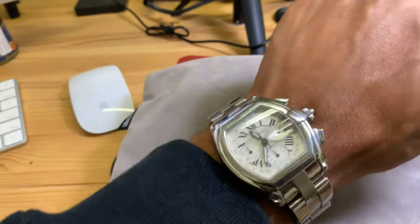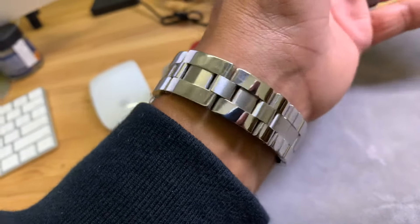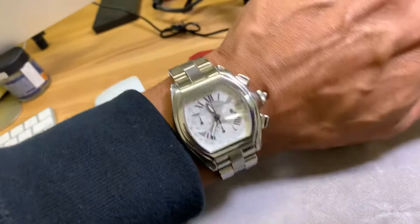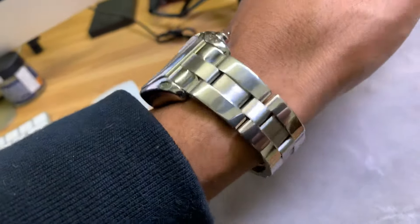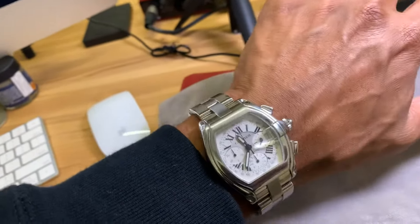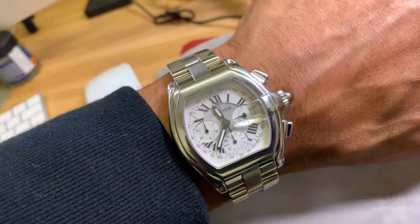I just wanted to make a quick video to show this watch up close. There are some imperfections on it, but those things could probably be polished out. Some people are very anti-polish because it removes a little bit of material, but I've seen recently that you can get a very light polish that really doesn't change anything on the dynamics of the watch and just removes those little imperfections. I may do that one day — I can go either way on it.